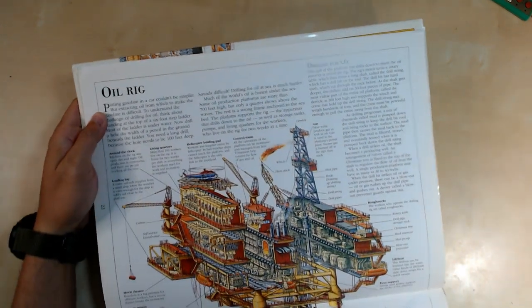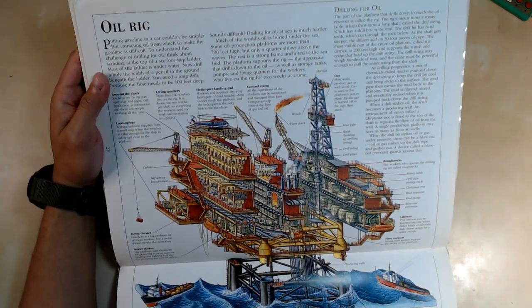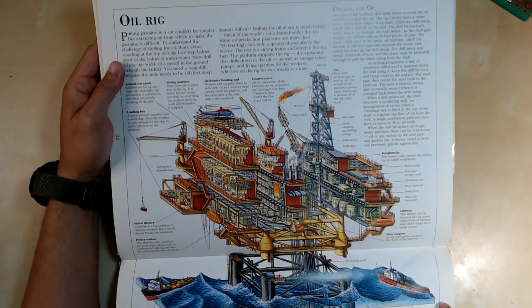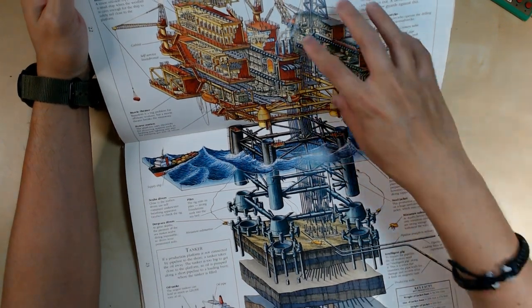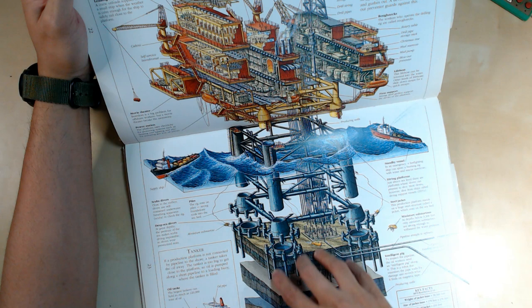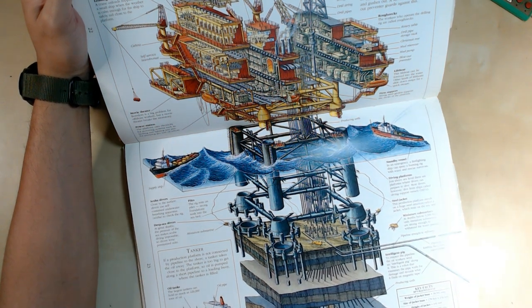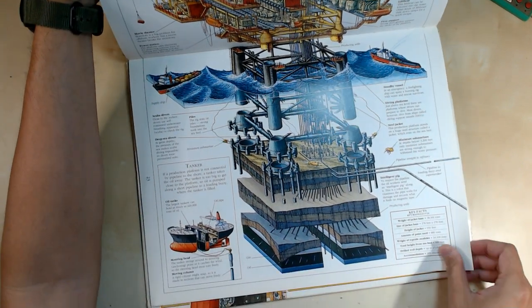Now we've got the oil rig, which kind of looks like the coal mine. It's above the ocean and you can see the water, and it goes under into the ground where they pick up gas and oil at the bottom.